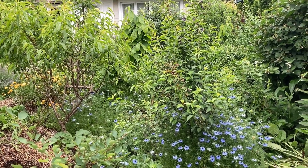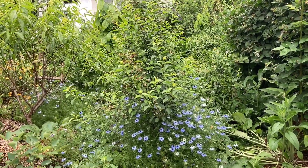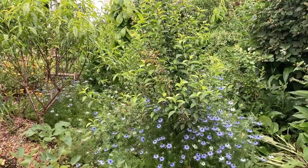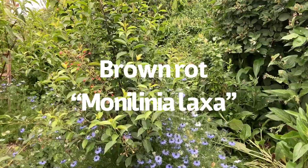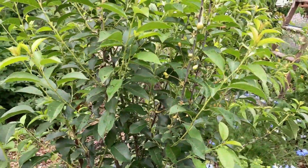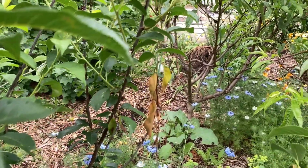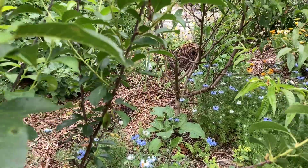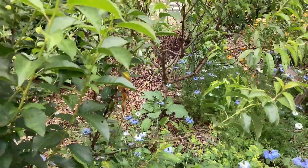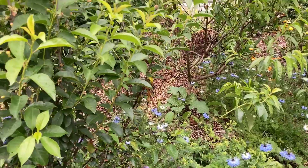Bush cherries are supposed to be hardier and more disease resistant than regular cherries. Unfortunately I have gotten some problems with them. In Oregon, cherries and any stone fruit can get what's called brown rot, which is a fungal dieback. I have gotten a little bit of brown rot this year which has damaged my cherries. Let me come in and show you what it looks like — sometimes called brown blight. You get dieback of the tips, starting at the tips of the plant, and the leaves get brown and crunchy. It can also damage the fruit that is set on the end.